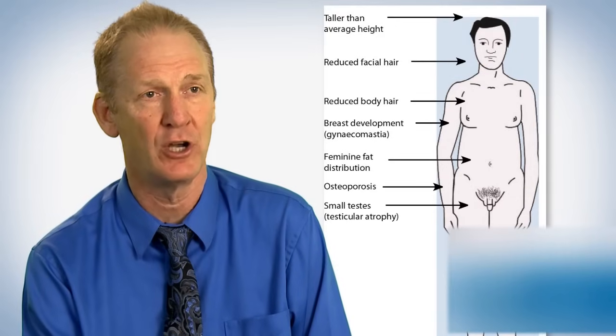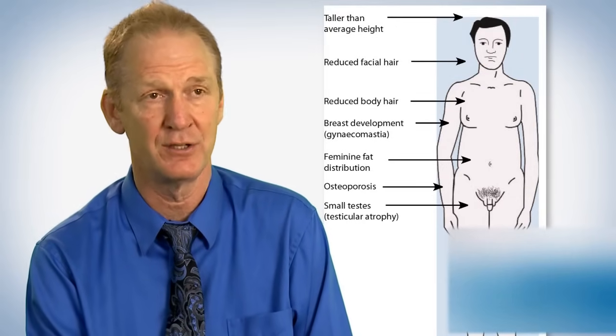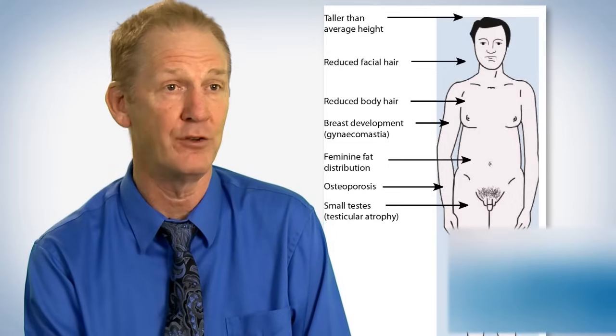The extra X chromosome has many effects on the body, particularly on the testes. They don't develop normally at puberty, they don't make enough testosterone as one gets older, and they often don't make any sperm. There are also other effects such as increased learning difficulties and sometimes behavioural difficulties as a child and adolescent.